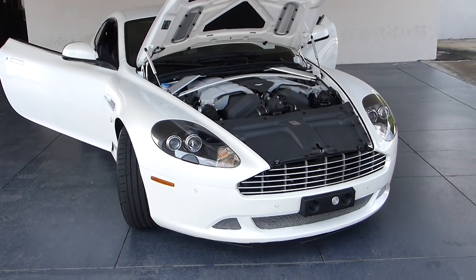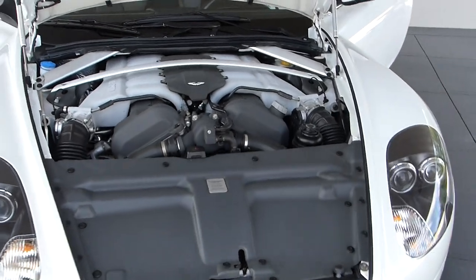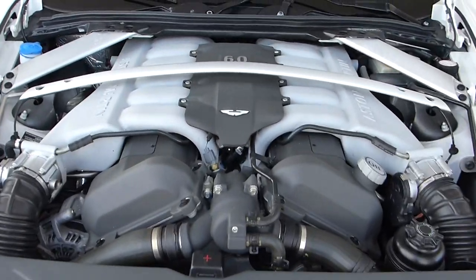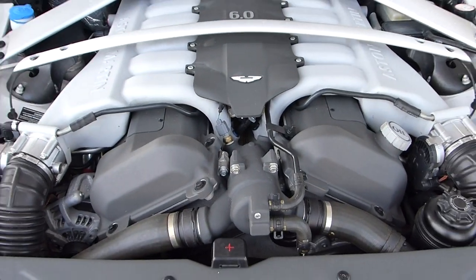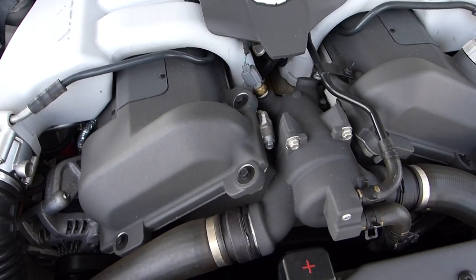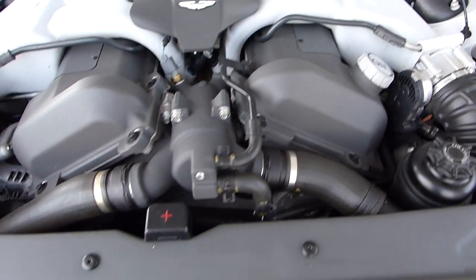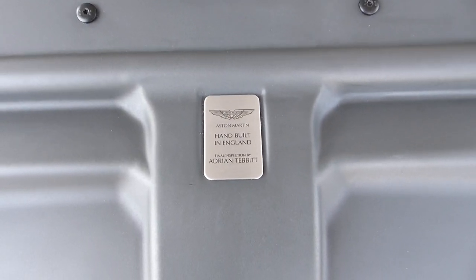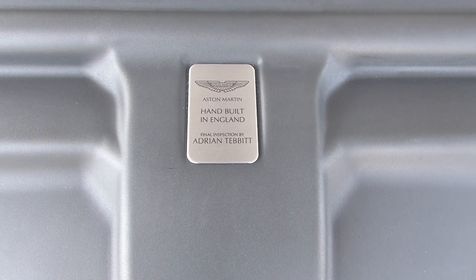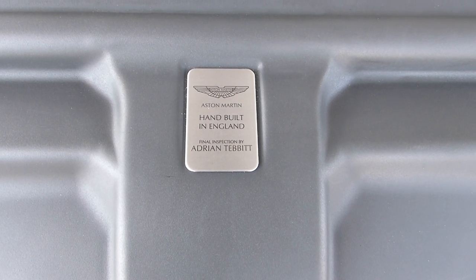Starting with the hood open on this 2011 Aston Martin because the Aston Martin engine is a gorgeous thing to see — no plastic covers, just straight up. You can see the engine, and this one is super clean. This is a hand-built engine and there is the signature of the final inspector from England.